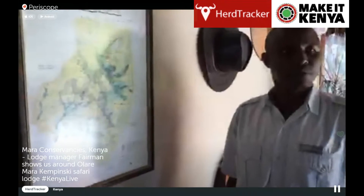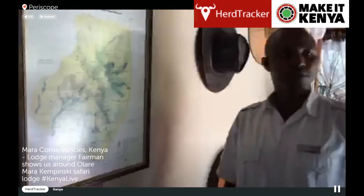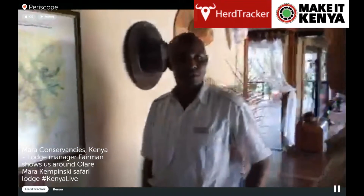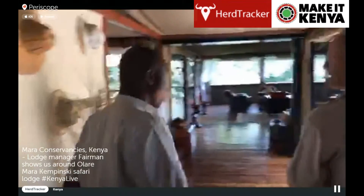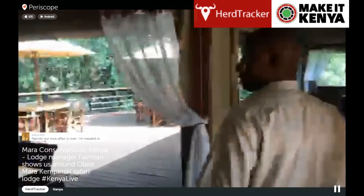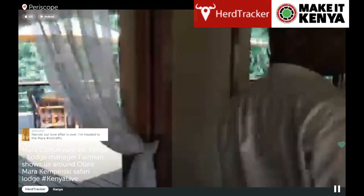Fehrman here is the camp manager hosting us, and we're having a lovely time here at Kempinski. We are at Olau-Mara-Kempinski Camp. Show us around — what have we got? So we've got our restaurant on our left-hand side, where we just had lunch.